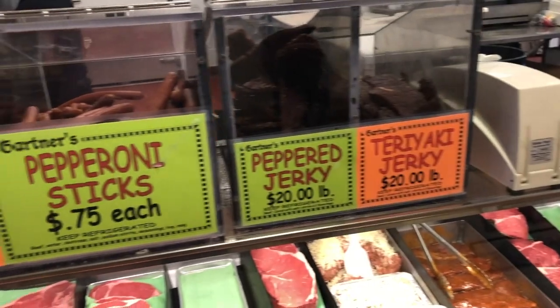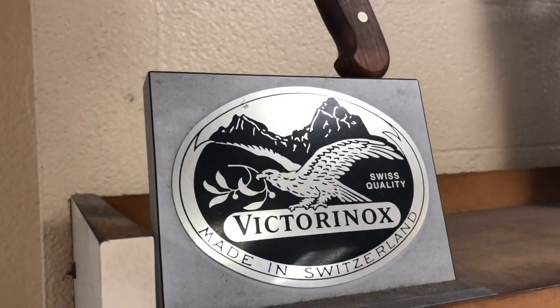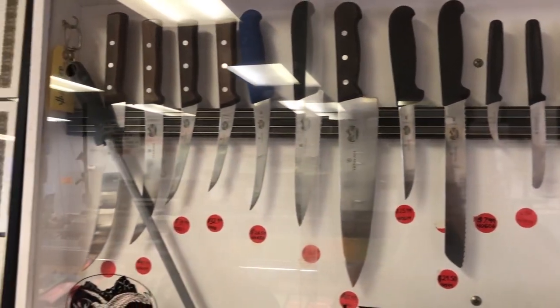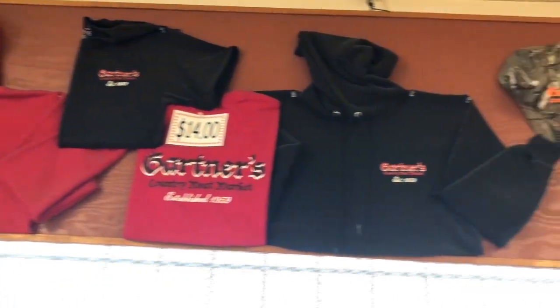We also took the time to stock up on some of their jerky and pepperoni as we were headed out of town. I was very tempted to purchase some of the amazing Victorinox knives that they have on display — great selection for any butcher or meat cutter.